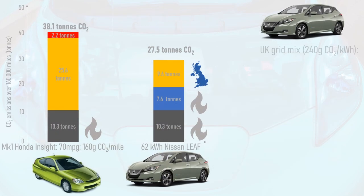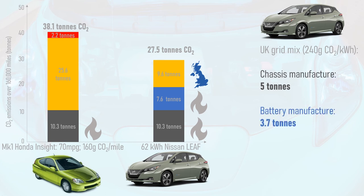The Nissan Leaf and its battery are built in the UK, so recalculating its carbon footprint based on the UK average grid carbon intensity of 240g of CO2 per kWh, we find that its chassis has 5 tonnes of CO2 of embodied carbon and its battery has 3.7 tonnes of embodied carbon, resulting in a total carbon footprint of 18.3 tonnes including driving on a UK grid mix.